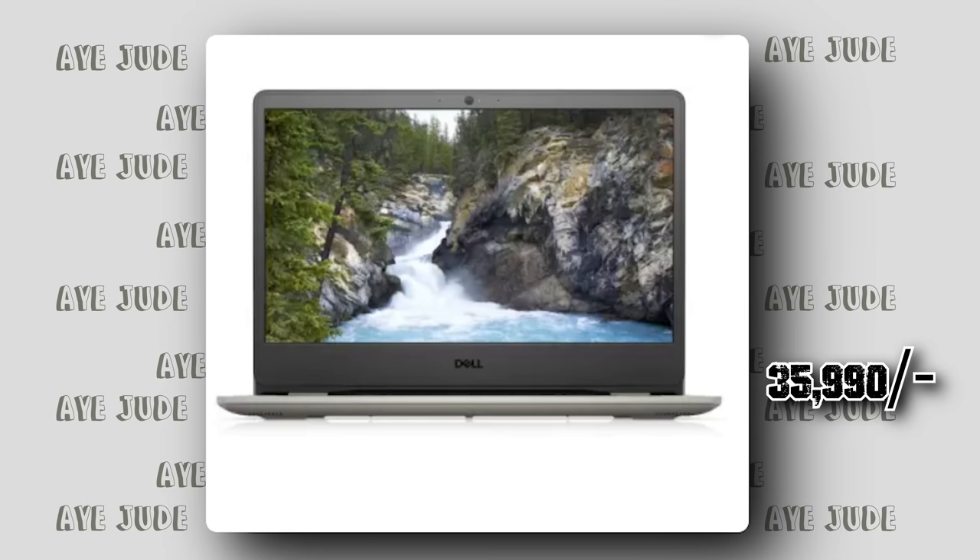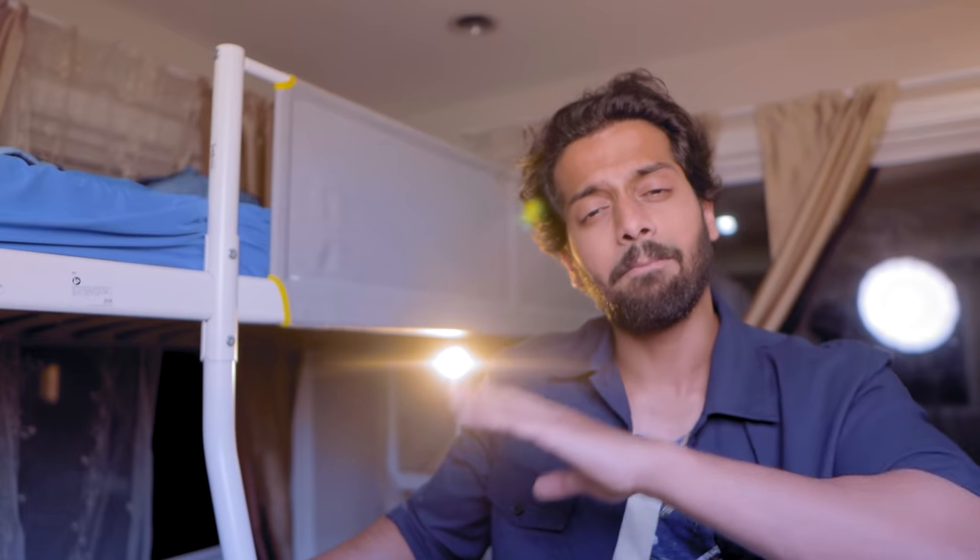Laptop number 2 is finally the cheapest laptop — the Lenovo IdeaPad. There is a bit of a performance difference, but if you are not doing heavy gaming, editing, or heavy-duty work, and you need it for studies, films, scrolling, or presentations, this is the best laptop. It has 256GB SSD, decent storage, i3 processor, and you get it for 35,000 — original price 65,000, almost 35% discount. If you have a 35,000 budget, this is the right pick.